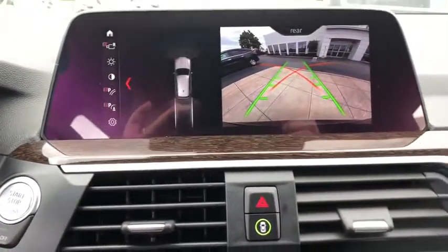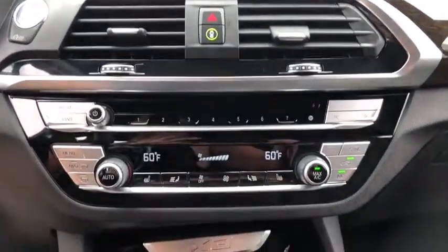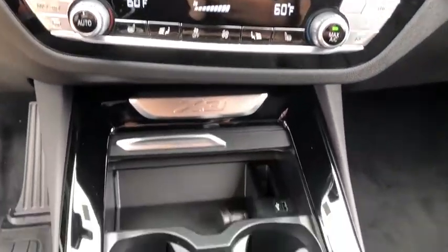Heated steering wheel, brake assist, panic alarm. This vehicle offers reliability and good looks at a great price, so come in and take a test drive today.